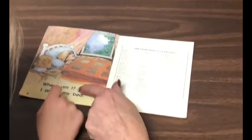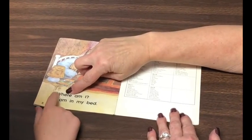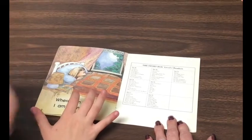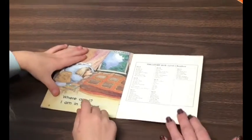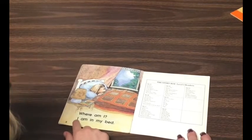It's a capital I. They just made it without the top and the bottom, so let's try that one more time. Where am I looking? That's another I without the lines.